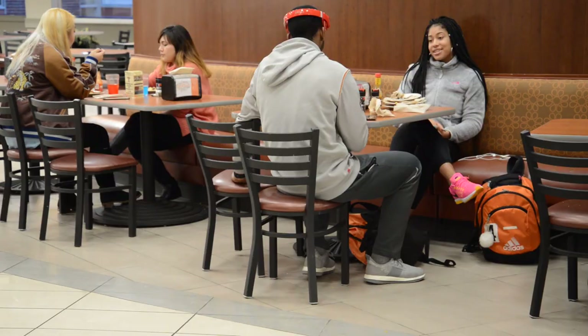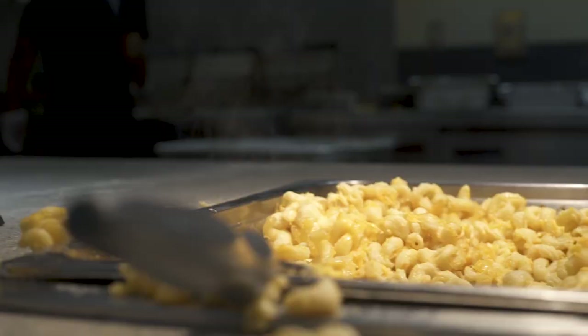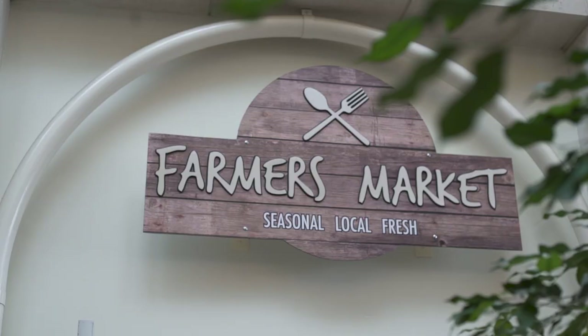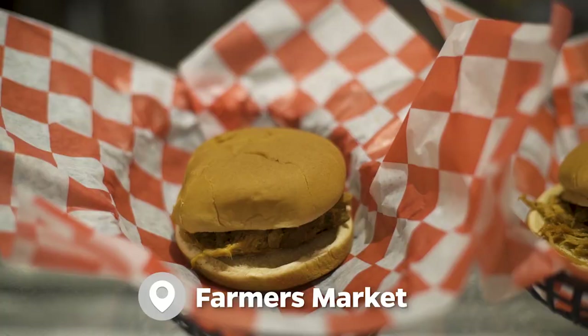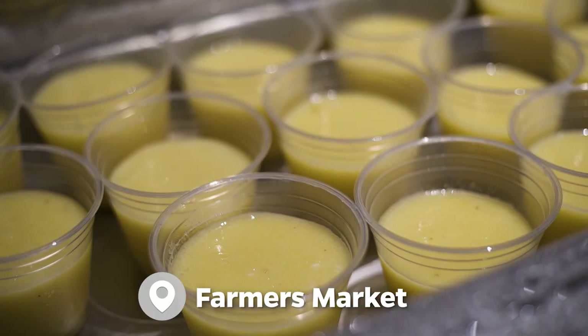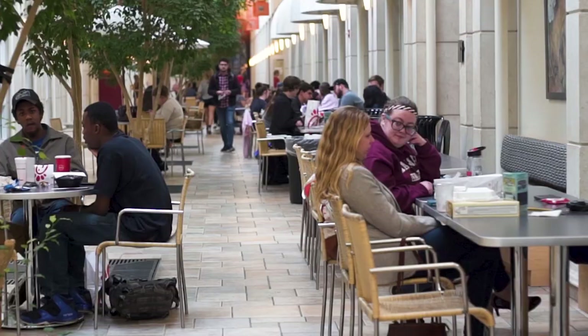Mercer Bears are known to get hungry, but thankfully there are many on-campus dining options that can satiate your hunger. The Farmers Market offers a salad bar that features fresh toppings, a stir-fry station, sandwich of the day, and smoothies. It's a great place to meet up with friends or take a quick study break.